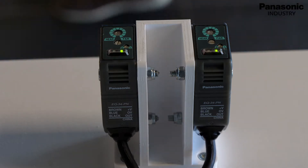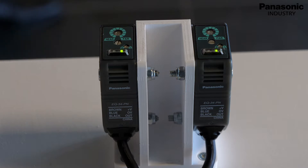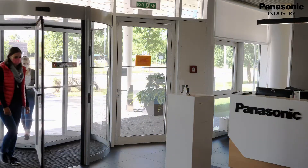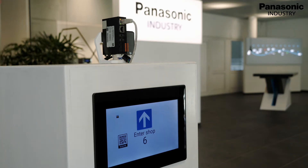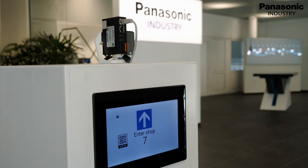If sensor one is switched before sensor two, people are entering the building. If sensor two is switched before sensor one, a person just left the building. These conditions are added or subtracted and displayed on site on a freely programmable Panasonic HMX 710 monitor via the compact IIoT communicator FP-I4C.